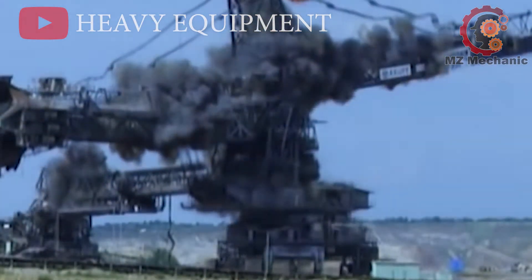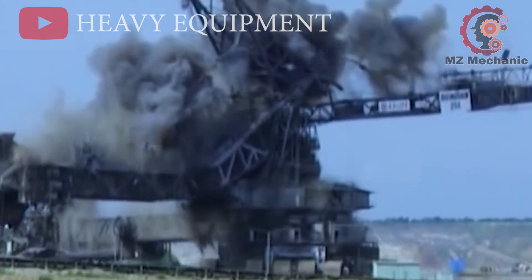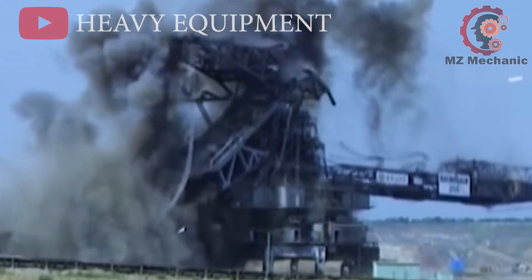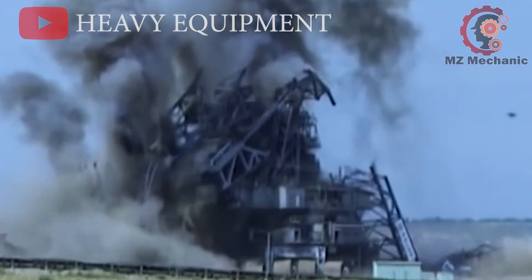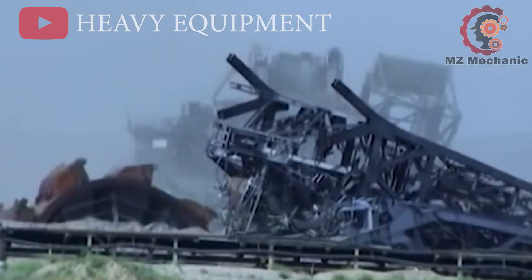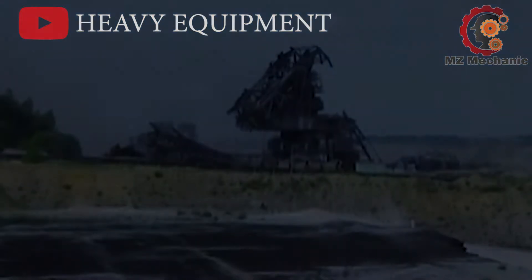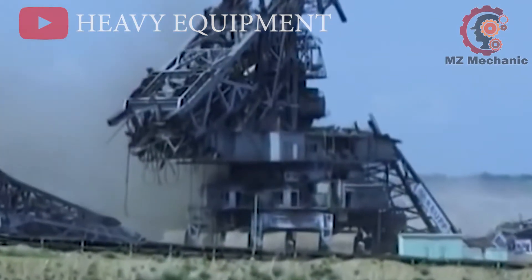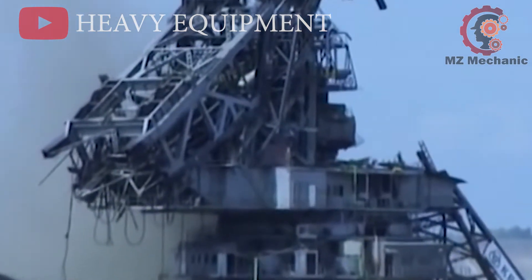A colossal mechanical behemoth meeting its poetic end in a carefully choreographed dance of destruction. The video captured the mesmerizing spectacle of the industrial icon's graceful descent. As the dust settled on its historic career, we bid farewell to the Rheinbraun 256 — an ode to time, progress, and the marvels of engineering. It's a bittersweet farewell, where laughter and nostalgia meet the echoes of the dynamite, marking the end of an era in the mining world.